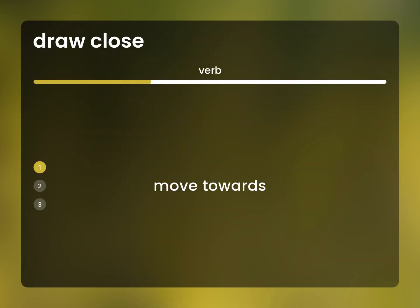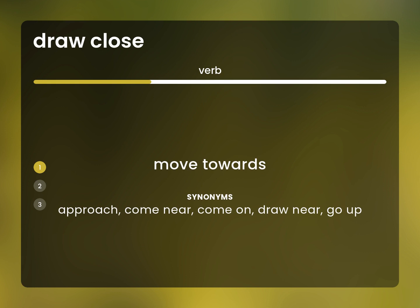Move towards. Approach, come near, come on, draw near, go up.